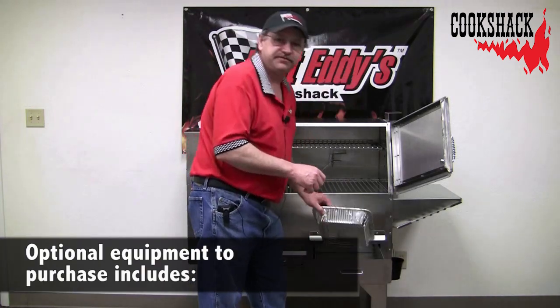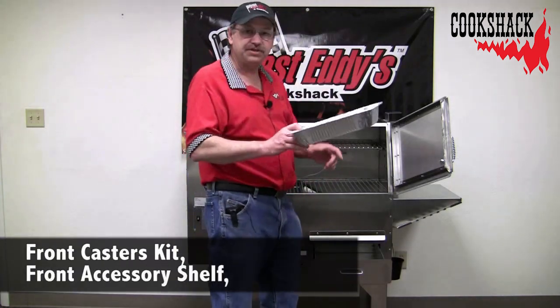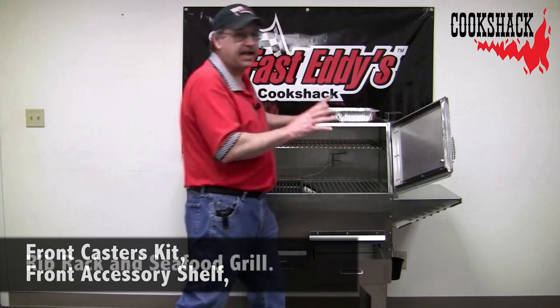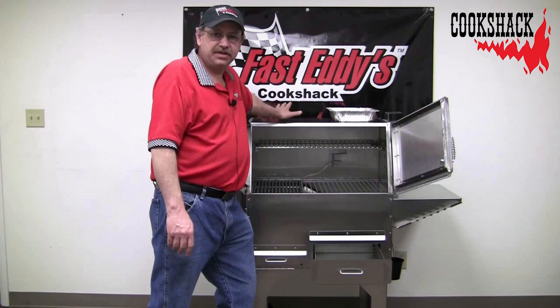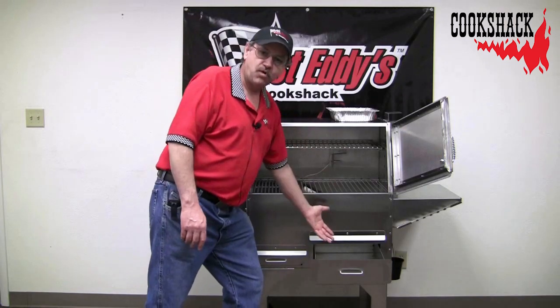Another nice feature about the PG-500 is the flat top. You can use the flat top for setting pans on and keeping product warm up there too — you can keep plates warm on it, or use your warming drawer.